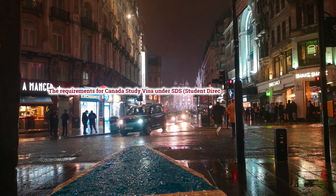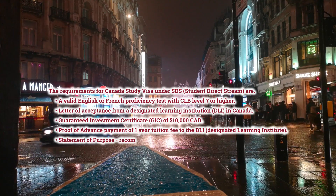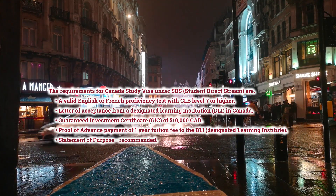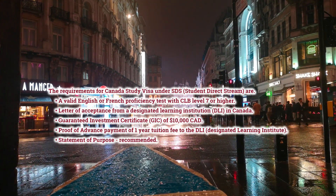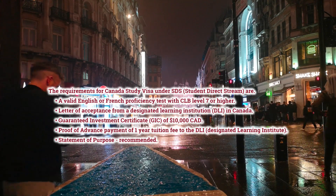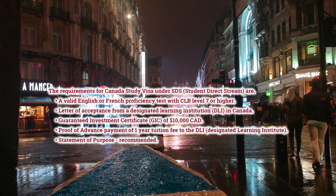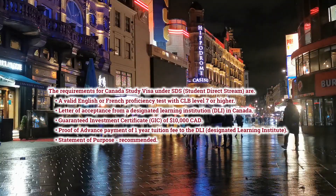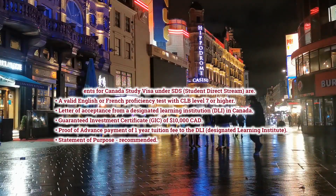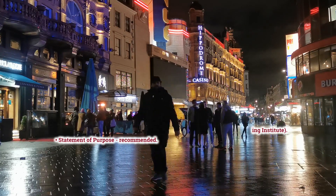The requirements for Canada Study Visa under SDS — Student Direct Stream — are: a valid English or French proficiency test with CLB level 7 or higher, a Letter of Acceptance from a Designated Learning Institution (DLI) in Canada, a Guaranteed Investment Certificate (GIC) of $10,000 CAD, proof of advance payment of one-year tuition fee to the DLI, and a Statement of Purpose (SOP) is recommended.